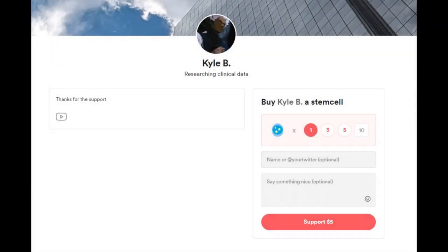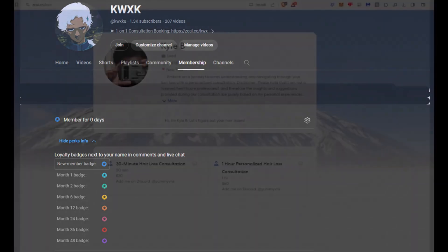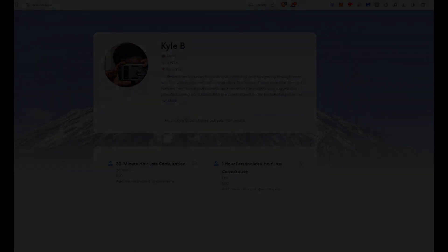If you want to support this channel, you can look at my Buy Me A Coffee link or become a channel member for as little as $2 a month. I also do hair loss consultation services if you want to request my non-clinical experience and what I would do in a situation like yours. Thanks for watching this video and I hope to see you guys in the next one.